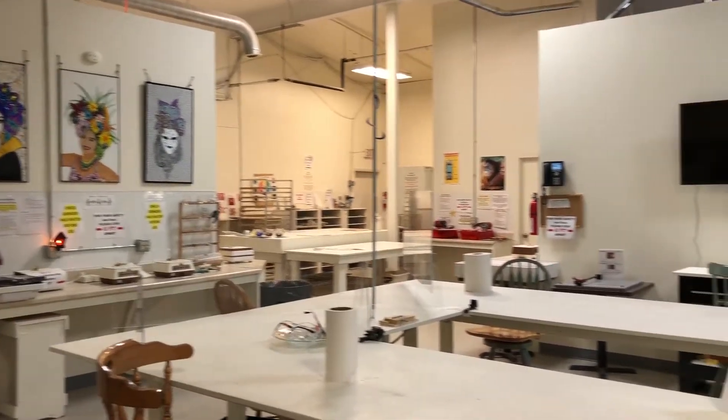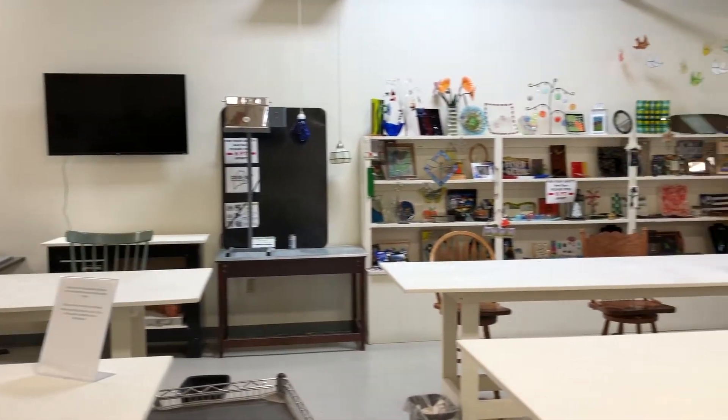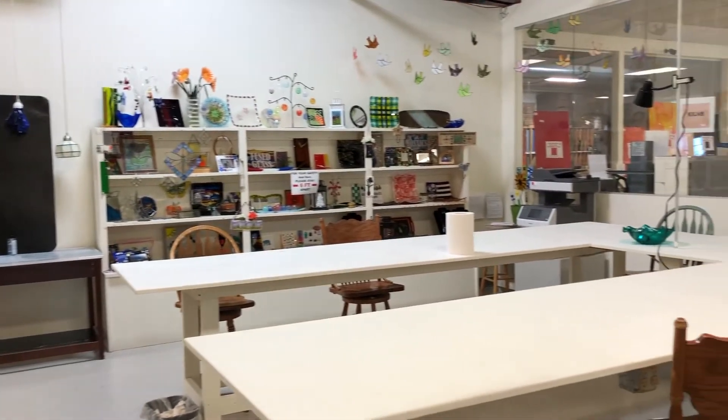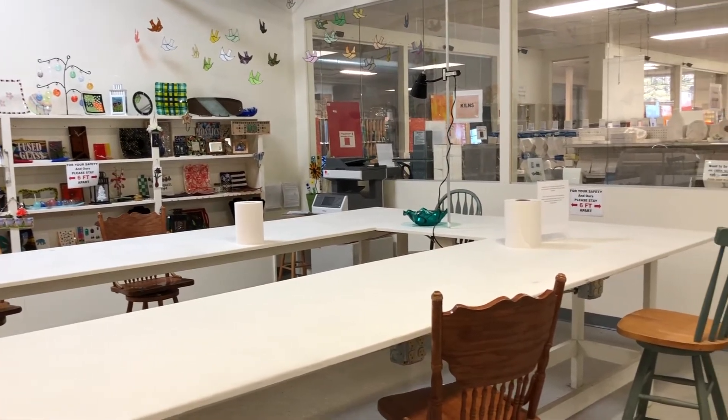In this building we actually do three very different functions. One is where we're standing right now — this is what we call the Glass Academy where we offer all kinds of classes. We offer all the basics of stained glass, fusing, mosaics, and glass blowing.